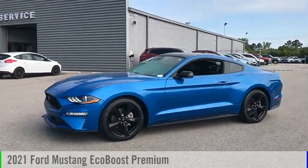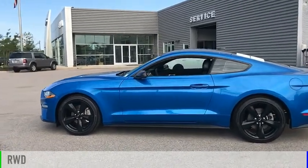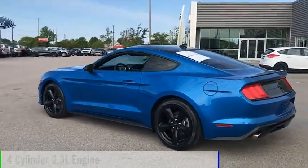Take a ride in a 2021 Mustang. This vehicle is powered by a rear-wheel drive, four-cylinder, 2.3-liter engine.